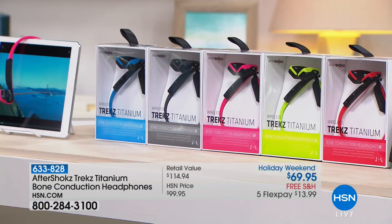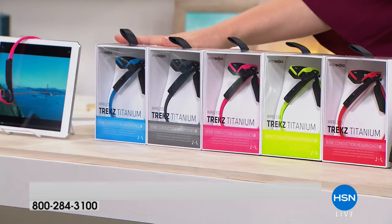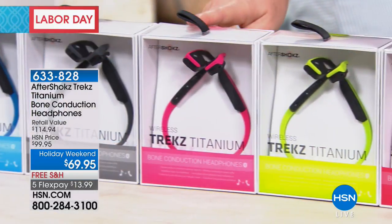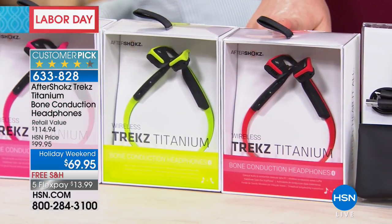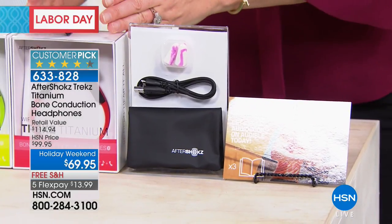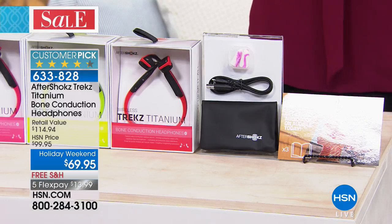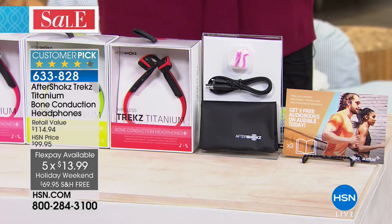Even at one of the biggest retailers online, these are over $100 for the same headphones. Here at HSN, we strive to bring you the biggest brand names at the lowest prices. We have them in blue, slate gray, pink, green, and red. We're also going to include an Audible download, which is another $15 value. The headphones themselves are $99.95, so we're saving you $30 off. They're a customer pick on hsn.com with free shipping and five flexible payments of $13.99.